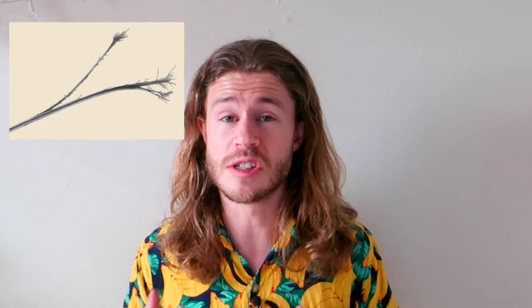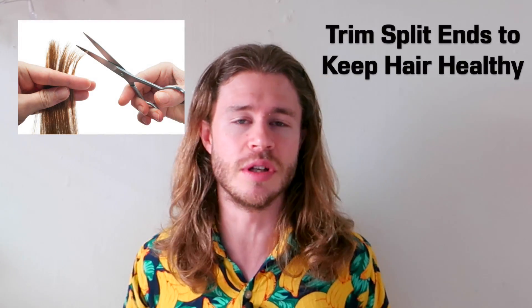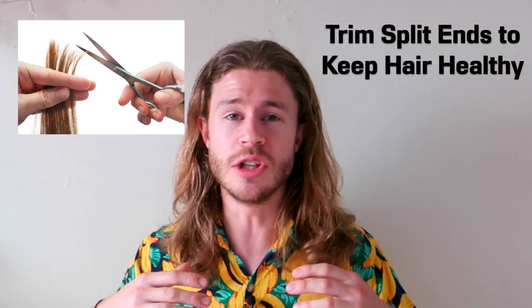Which brings me onto my next point: split ends. Over time, the tips of your hairs will start to split and fray like old rope, making your hair look and feel crappy. Now the solution to this is to get a regular trim — just trim those split ends off. And I know that sounds counter-intuitive. If you're trying to grow long hair, you don't want to be getting it cut short. But an important part of growing long hair is keeping it healthy, and to keep your hair healthy you need to trim off those split ends to minimise damage.